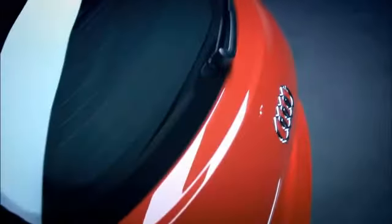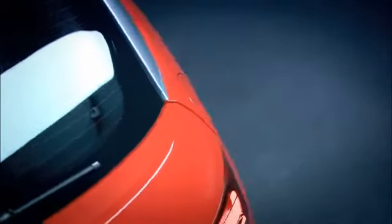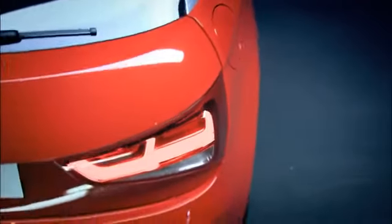Its manufacture calls for the utmost precision from our production colleagues. As a result, yet another quality benchmark is set in this segment.